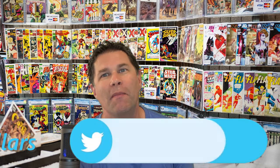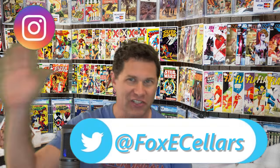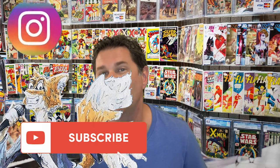Hi, today we're talking Mike Zeck. I'm going to be covering the 22 best covers by Mike Zeck. I'm Foxy Seller, so if you would, please click the like and subscribe below. You'll be keyed into videos similar to this and it also helps out the channel.